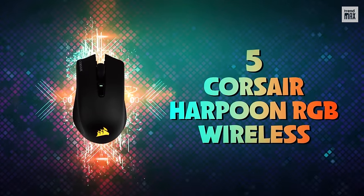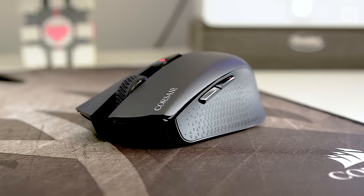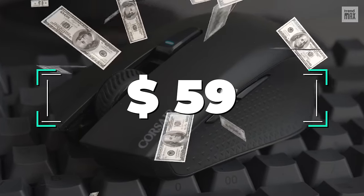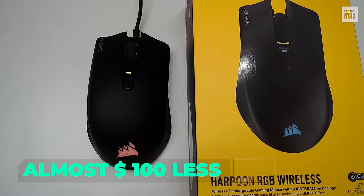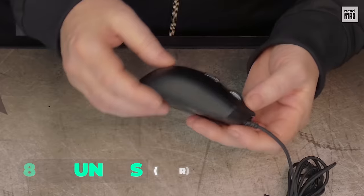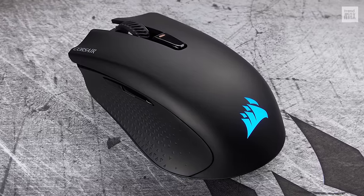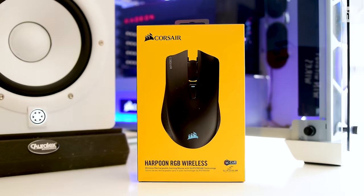Number 5: Corsair Harpoon RGB Wireless. The Corsair Harpoon RGB Wireless is an impressive wireless mouse that costs only $59 — almost $100 less than other wireless options. So it's an incredible choice for gamers who want a budget mouse from a renowned brand. It has five buttons and weighs 3.5 ounces, which is quite heavy compared to the others on the list.